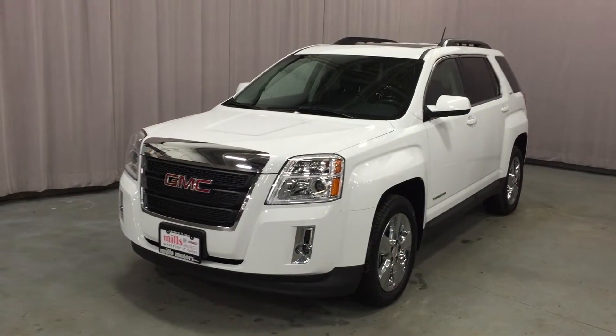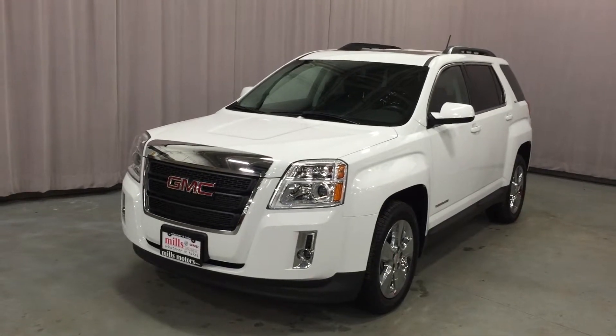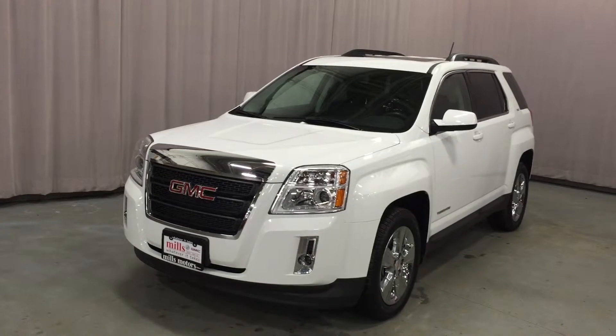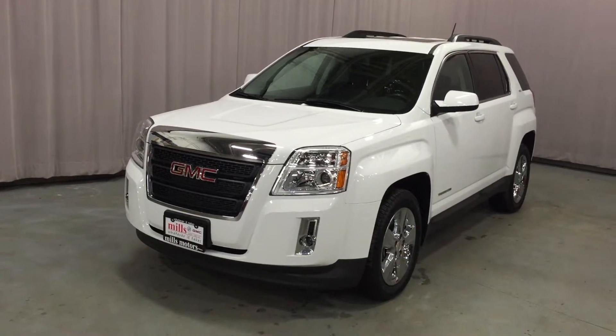Welcome to Mills Motors, located at 240 Bond Street East in Oshawa. This demo is a 2015 GMC Terrain SLT1 all-wheel drive. It's got a 2.4-liter inline four-cylinder six-speed automatic transmission engine.